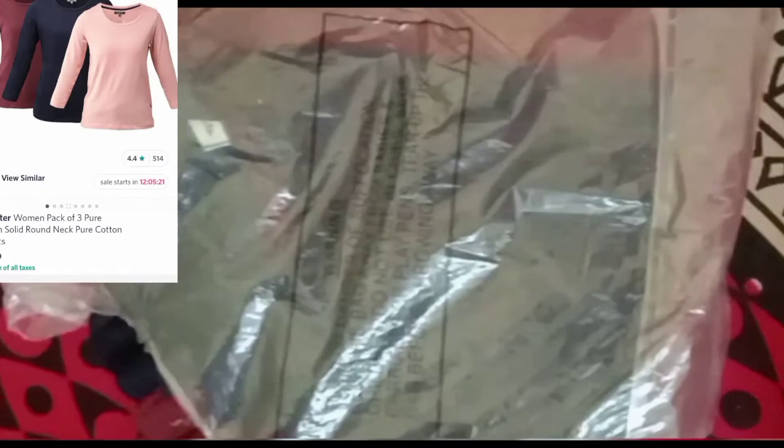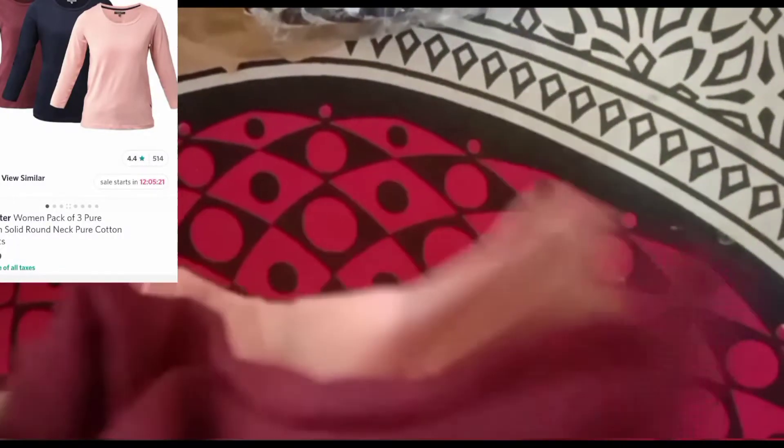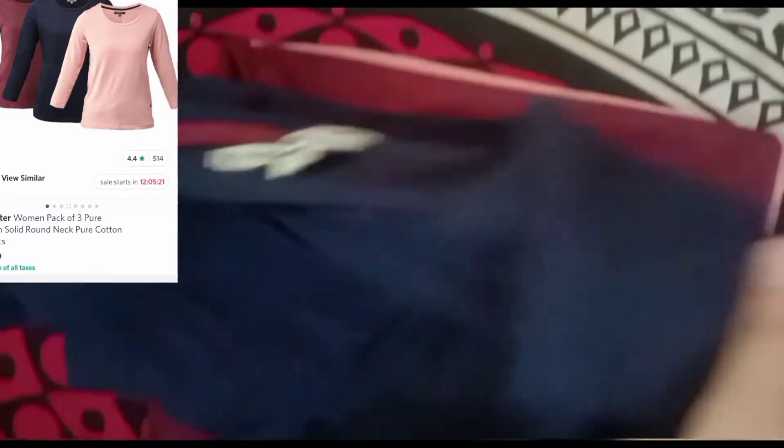This product has been crafted by... Roadster Women Pack of 3 Pure Cotton Solid Round Neck T-Shirts. Fit: regular fit. Fabric: pure cotton, sustainable, regular. Weave type: knitted. Can wear it under sleeveless dresses.